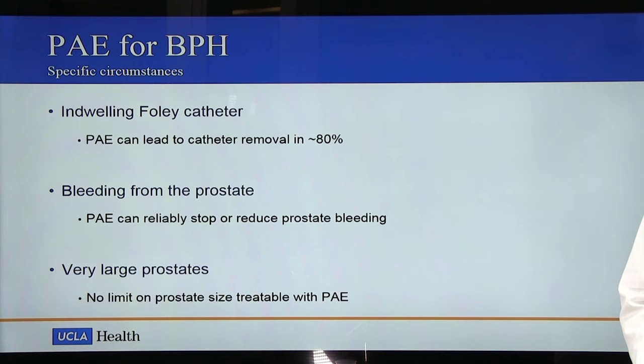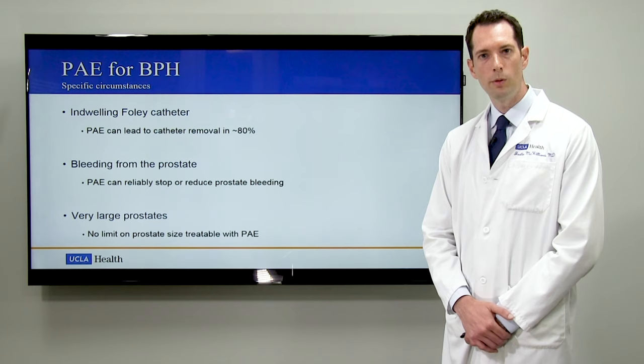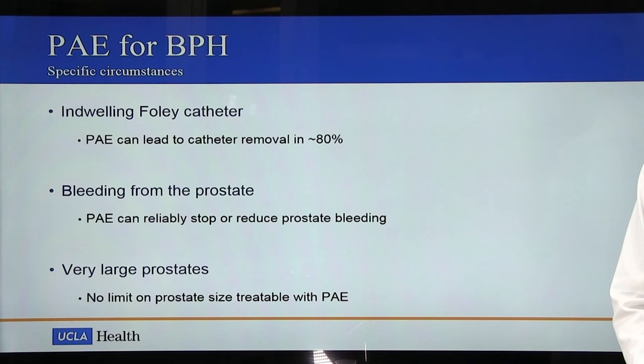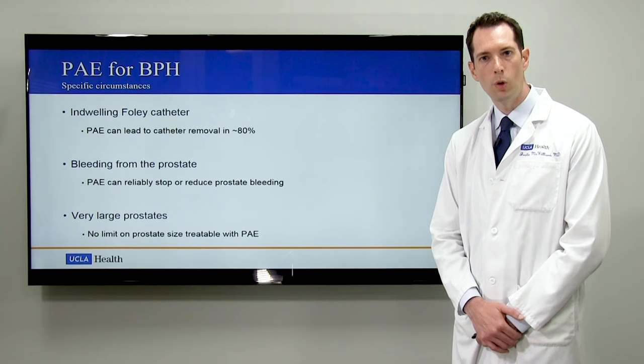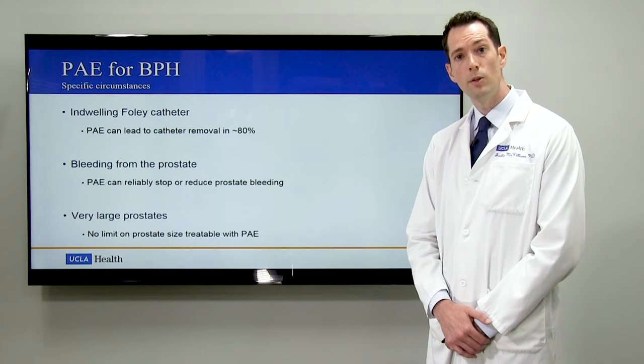There are also some specific circumstances where PAE can be particularly useful. The first is the presence of an indwelling Foley catheter — some patients have very severe urinary obstruction, so much so that they have to live with a Foley catheter in the bladder. These patients are often not surgical candidates, and in those cases we've been able to achieve catheter independence and actually remove the Foley catheter with return of spontaneous urination in about 80% of cases after PAE. Secondly, patients who have bleeding from the prostate can benefit from PAE, as we reliably reduce or eliminate bleeding. Finally, patients with very large prostates over 80 to 100 cc's are often limited in traditional surgical techniques, but PAE actually works better the larger the prostate is — the bigger the prostate, the larger the prostatic arteries, and therefore the greater our ability to navigate into and block them. Thus, there is no upper limit to the prostate size we can treat with PAE.